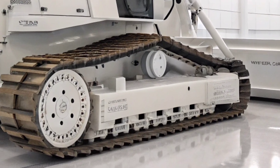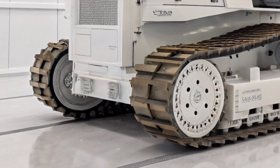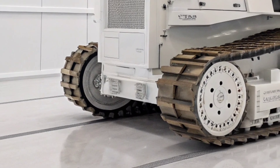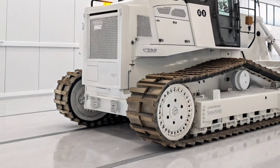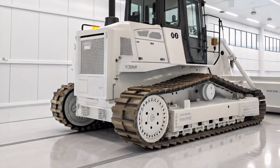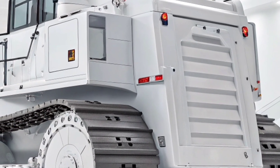Another impressive upgrade is the modular design of major components. Servicing the D6 is now quicker and more efficient. Engine, transmission, and hydraulic systems are easier to access and repair, which means lower operating costs over the life of the machine. It's all part of Caterpillar's mission to give you more uptime and fewer surprises.